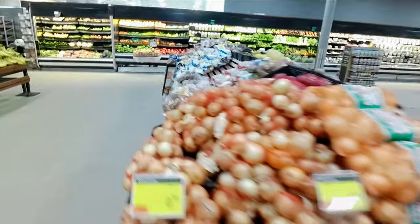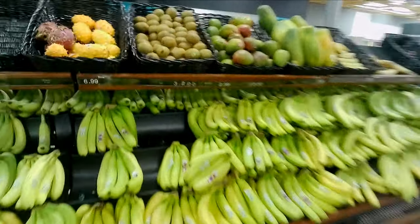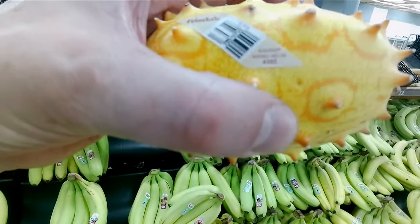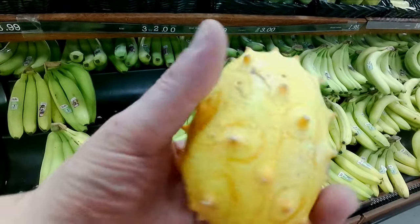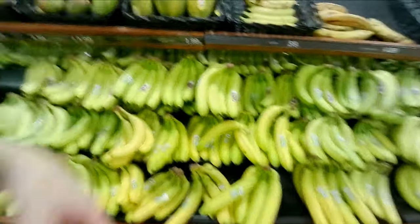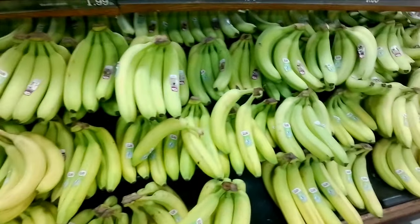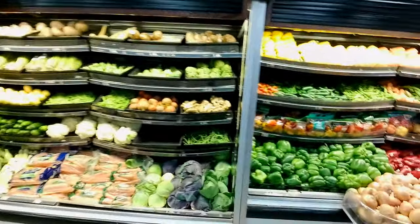Onions — anybody for some onions? Bananas, I always liked these. Check that out, isn't that pretty cool? A Kiwano horn melon. I've had papaya and guava, but I've yet to have one of them. Papayas — good for you. Check out the colors.